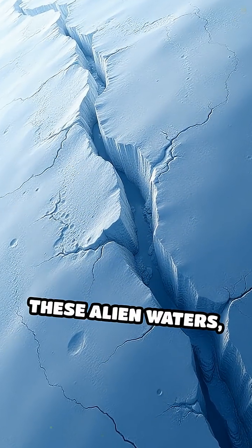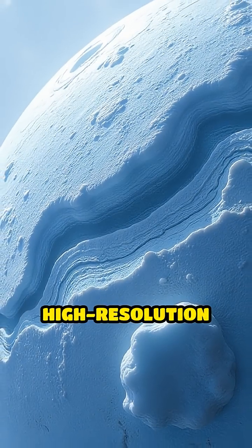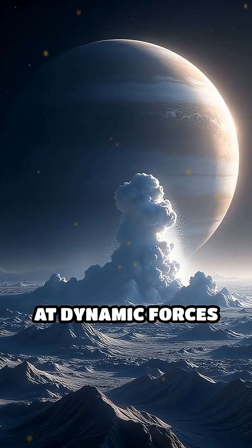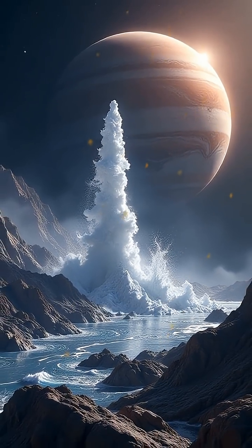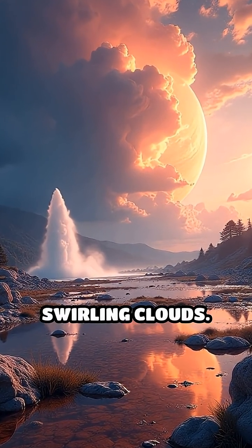With sunlight never reaching these alien waters, could life still exist there? High-resolution images show massive cracks and ridges, hinting at dynamic forces below. Geysers have even been spotted spraying water vapor up to 120 miles high — imagine seeing that against Jupiter's swirling clouds.